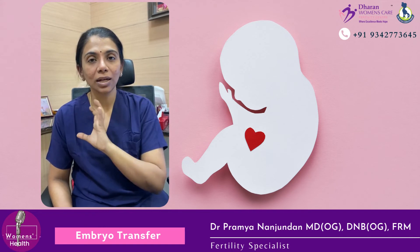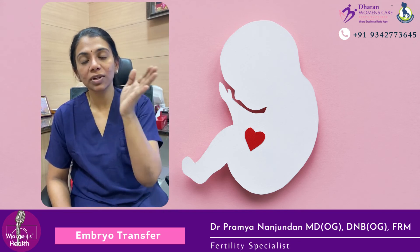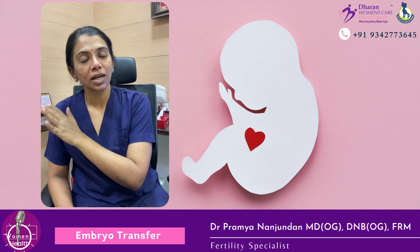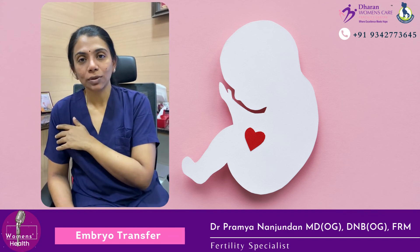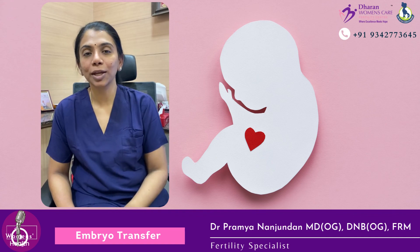Rest is not mandatory — it's up to your choice. People who want to continue work can do so, and those working from home can happily continue. After the embryo transfer, if it is a day-three transfer, we check a blood test 14 days later to confirm pregnancy. For a day-five transfer, we confirm it on the 12th day. For any queries, please do ask us.